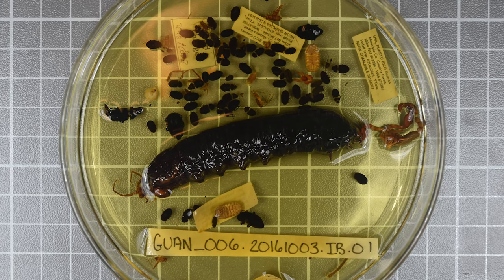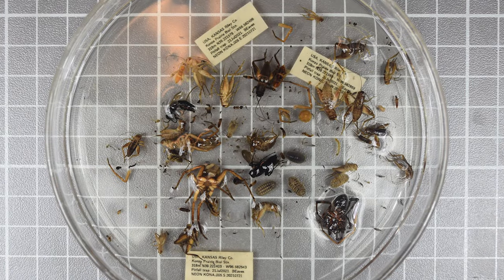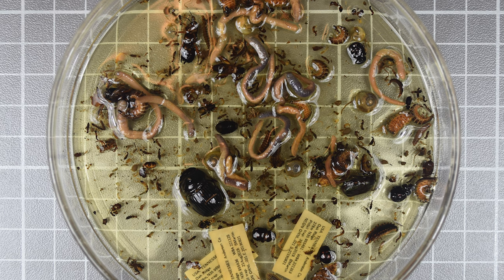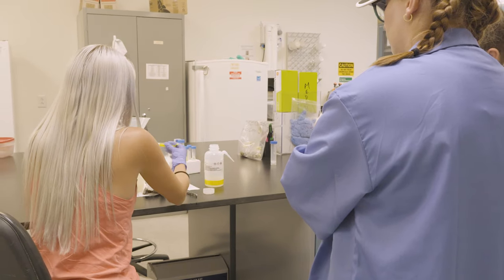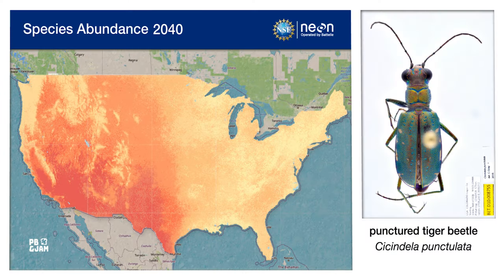Researchers are currently using the NEON bycatch samples to develop robust identification tools that leverage machine learning image classification algorithms and metagenomic sequencing. These tools will allow us to more efficiently unlock the contents of these samples to describe patterns in biodiversity across large taxonomic, spatial, and temporal scales.